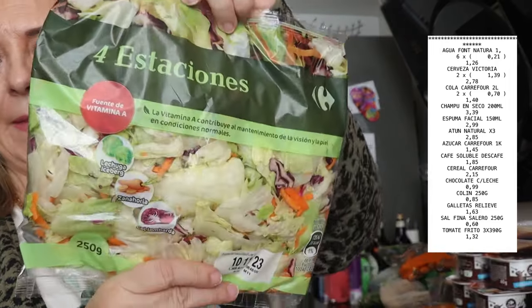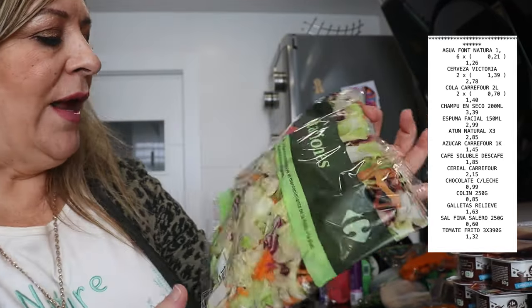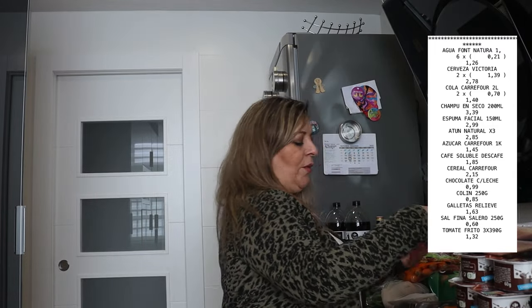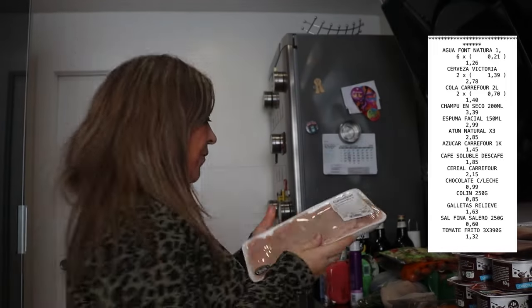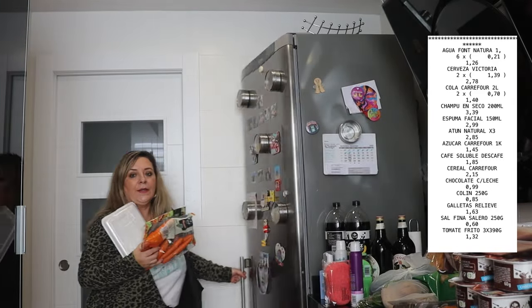Luego hemos comprado una ensalada a 4 estaciones, que viene muy completita con un poquito de zanahoria, remolacha, en fin. También hemos comprado pollo, la pechuguita de pollo fileteada, 4 euros con 25.